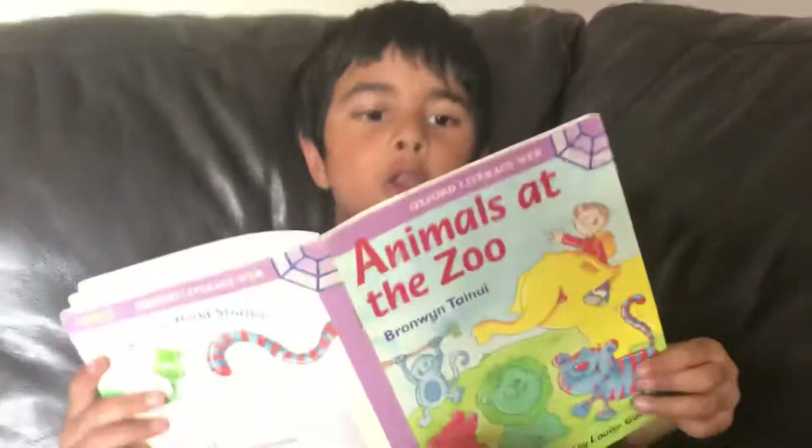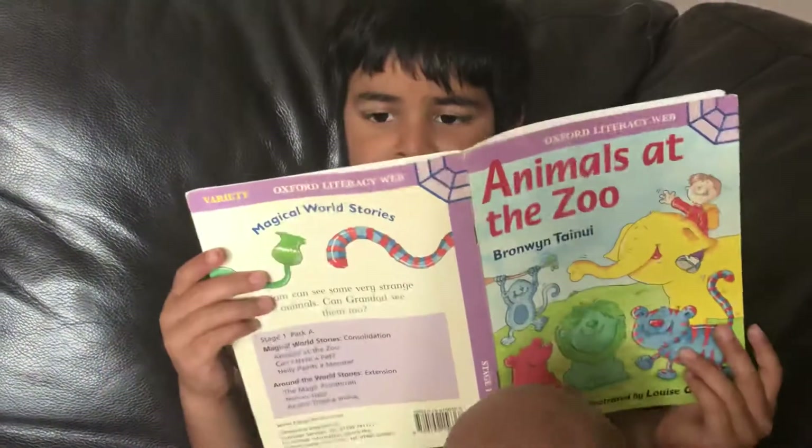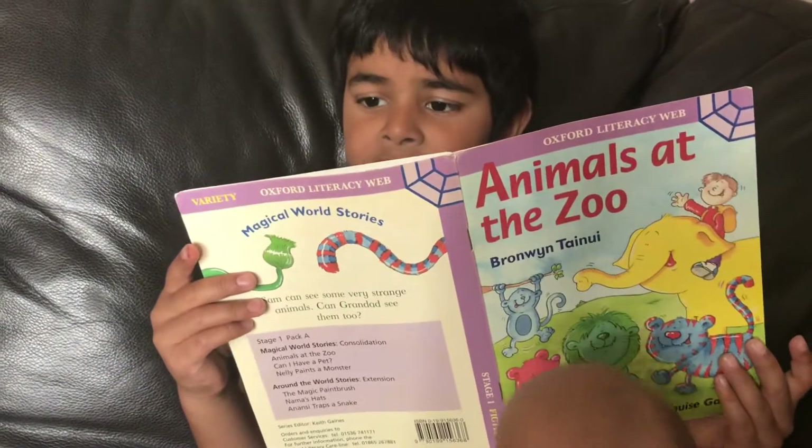Look, a green lion, said Sam. A what, said Grandad. And here's the page.